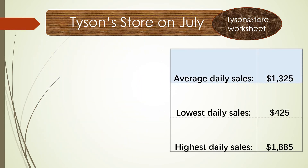Look at the red chart showing daily sales. The lowest daily sale is $425 and the highest is $1,885. The average daily sale is $1,325 — that's very good. Our daily sales goal is $1,250.